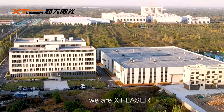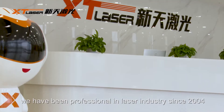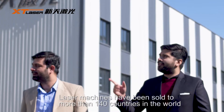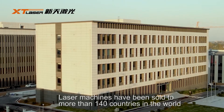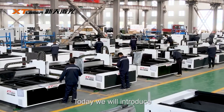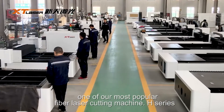Hello everyone, we are ST Laser. We have been professional in the laser industry since 2004. Laser machines have been sold to more than 140 countries in the world. Today we will introduce one of our most popular fiber laser cutting machines, the H-series.